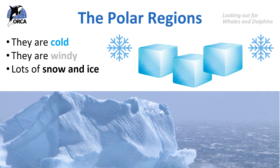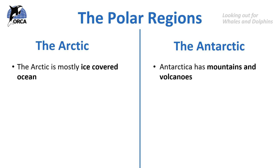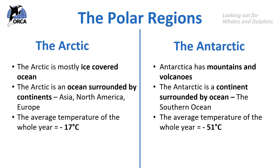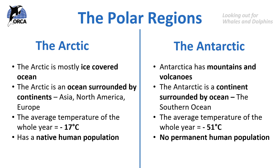Those are some similarities between the polar regions, but there are differences too. The Arctic is mostly an ice-covered ocean, but the Antarctic has mountains and volcanoes. The Arctic is an ocean surrounded by continents and countries such as Asia, North America, Europe, Greenland and Iceland. But the Antarctic is a continent itself, surrounded by the Southern Ocean. The Arctic also has a native human population — for example the Inuits — and a modern human population, with over 2 million people inhabiting the Arctic Circle. But there is no permanent human population in Antarctica; the only people you'll find there are visitors or scientists based at research stations. Now let's look at the wildlife in each of these areas.